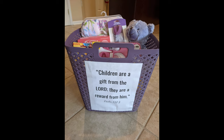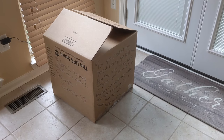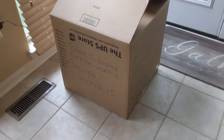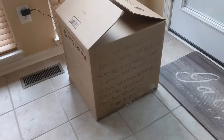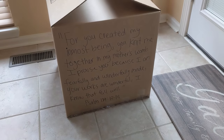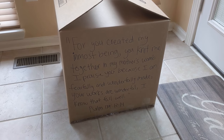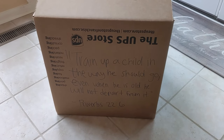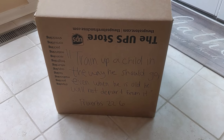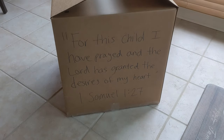Alright, so I added more and put it in this box. It is upside down — I did not realize that after the fact. It's a pretty big box. I have scriptures: 'Before I formed you in the womb, I knew you.' Jeremiah 1:5. 'For you created my inmost being; you knit me together in my mother's womb. I praise you because I am fearfully and wonderfully made.' Psalms 139:13-14. 'Train up a child in the way he should go; even when he is old, he will not depart from it.' Proverbs 22:6. 'For this child I have prayed and the Lord has granted the desires of my heart.' 1 Samuel 1:27.